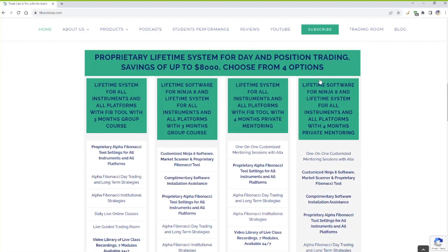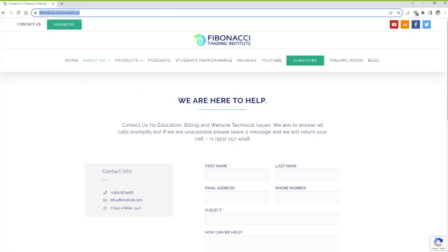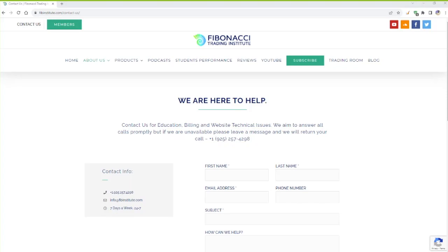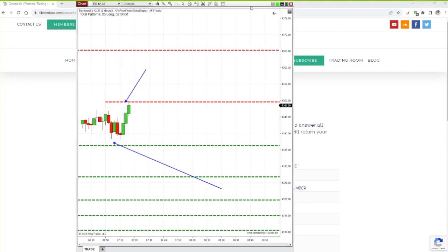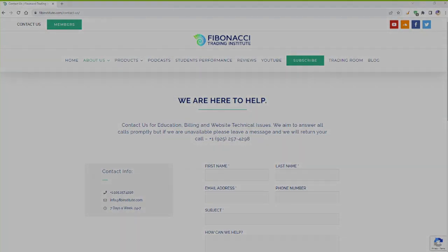If you want to trade as intelligent traders, review all the options. Private mentoring — savings of $8,000 — the most desirable option, includes group course, video library modules, trading room. Option two: group course — savings of $5,000. If you are not on NinjaTrader 8, options 1 and 3 are appropriate for you. Any questions — contact me at 925-257-4298. We will take a break and then move to institutional class. Price has done exactly what we discussed. Simplicity of software in front of you — key retail chop only. If institutional move will pick up, the intelligent Alpha Fibonacci trader will know how to trade that. Simple and pure.